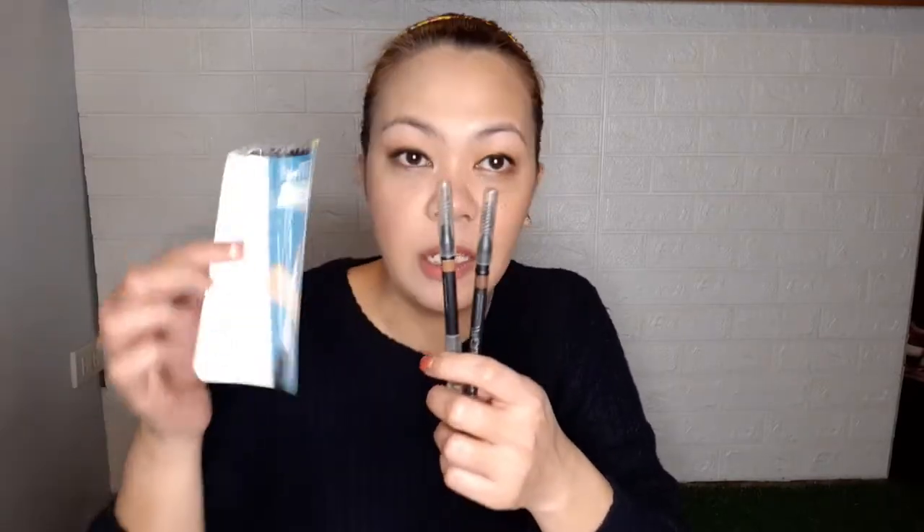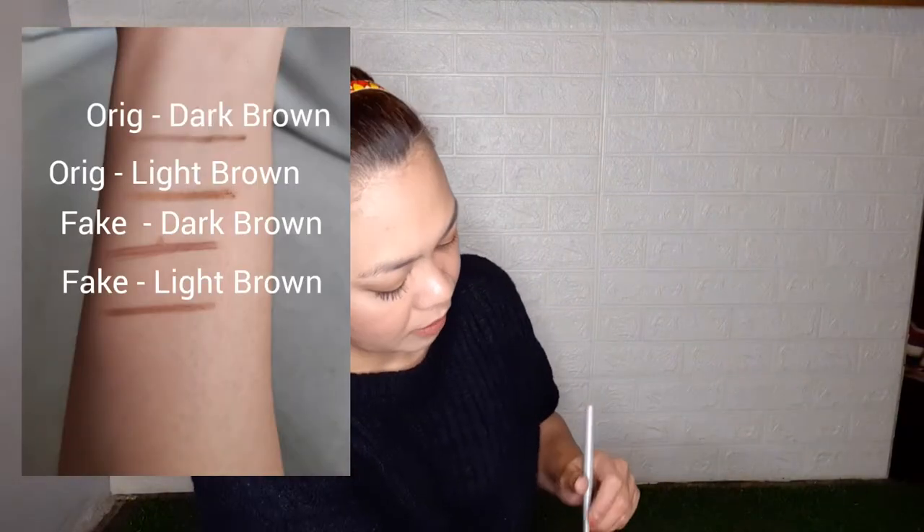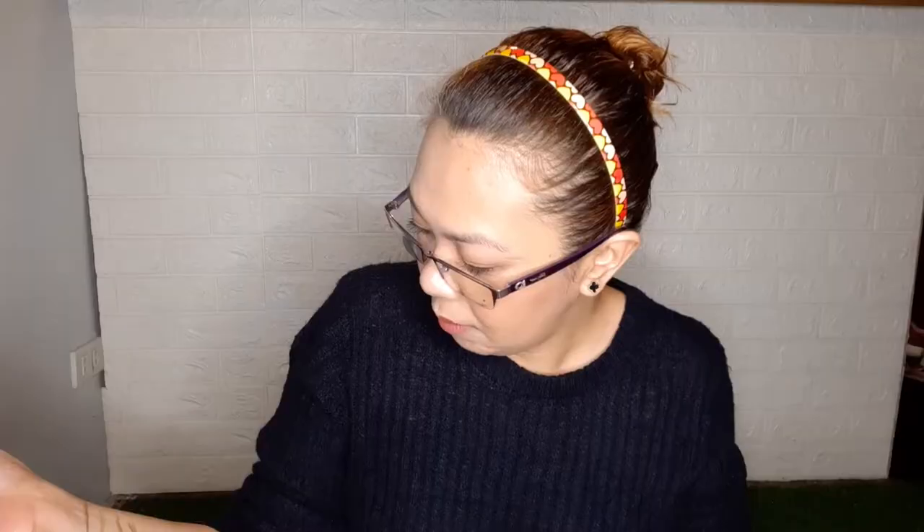For the eyebrows - I'm super loyal to the Maybelline brow product. I use two colors: a medium brown and a regular brown. The original packaging is similar to the concealer. The fake is also available and costs only 20 pesos each. Swatching - the darker brown and lighter brown shades. The fake's colors look slightly different - the dark shade is more chocolate brown, while the lighter shade is more blonde-toned.